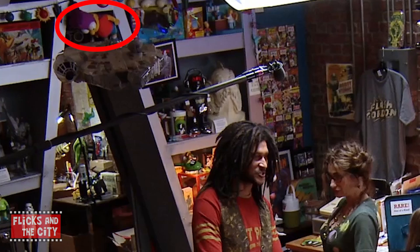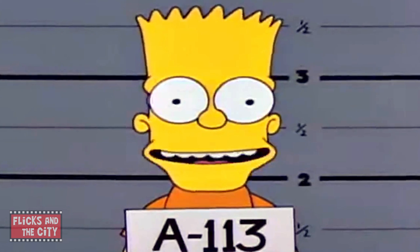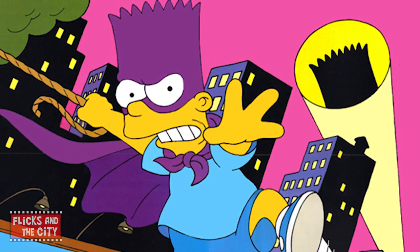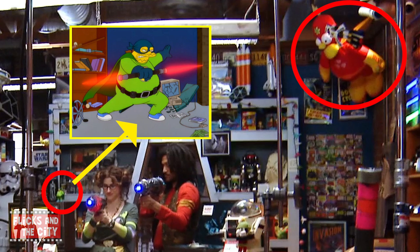There's also a bunch of references to the work of Tomorrowland director Brad Bird and to Pixar. There's a Bart Simpson doll hanging from the shelf in the Blast from the Past store. Bird was executive consultant on The Simpsons for many years and directed several episodes as well as a music video, Do the Bartman. The Bart doll in Tomorrowland is wearing the purple mask of his alter ego, the Bartman. Other Simpsons easter eggs include a plush toy of the show's comic book superhero Radioactive Man, whose catchphrase is 'Up and Atom,' and a figure of The Collector, the villainous alter ego of Comic Book Guy, who appeared in Season 11's Treehouse of Horror 10.